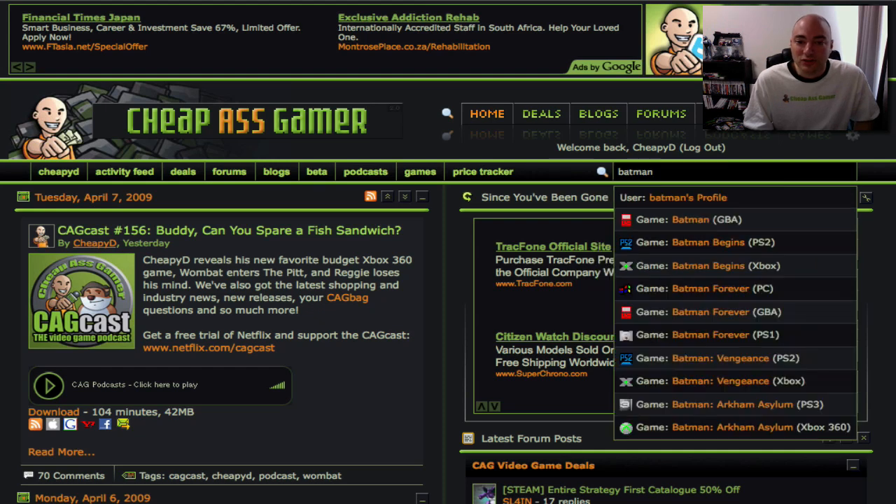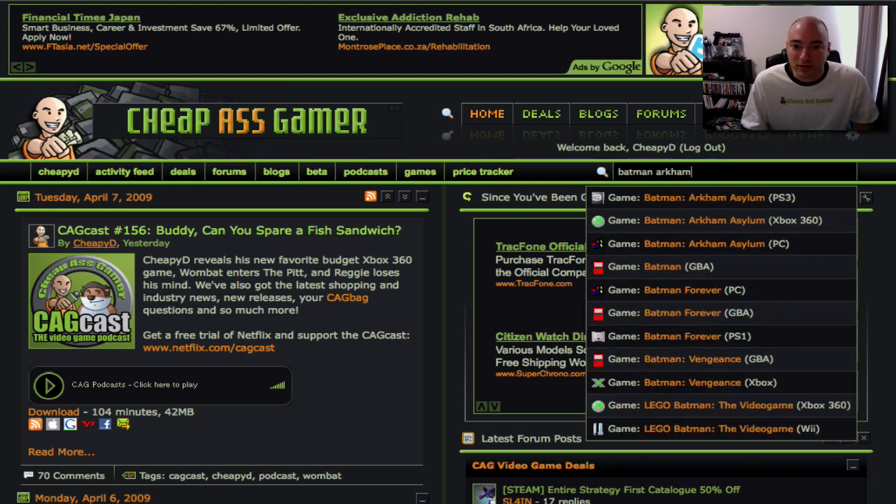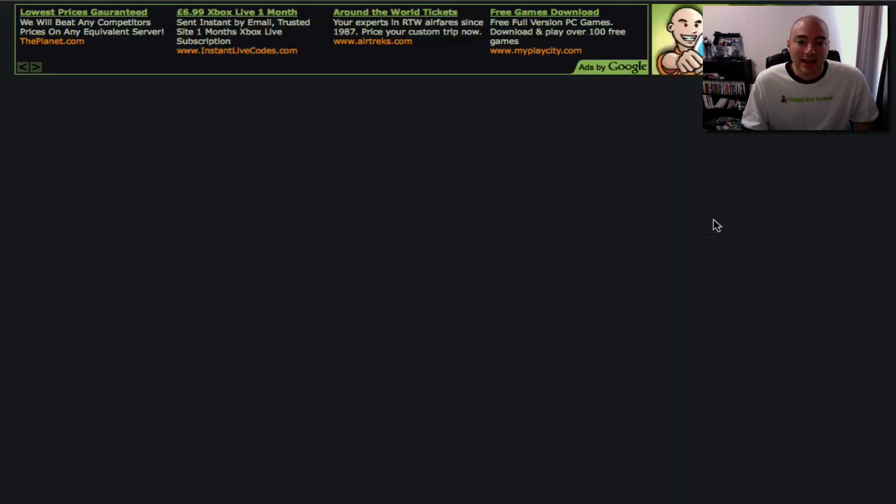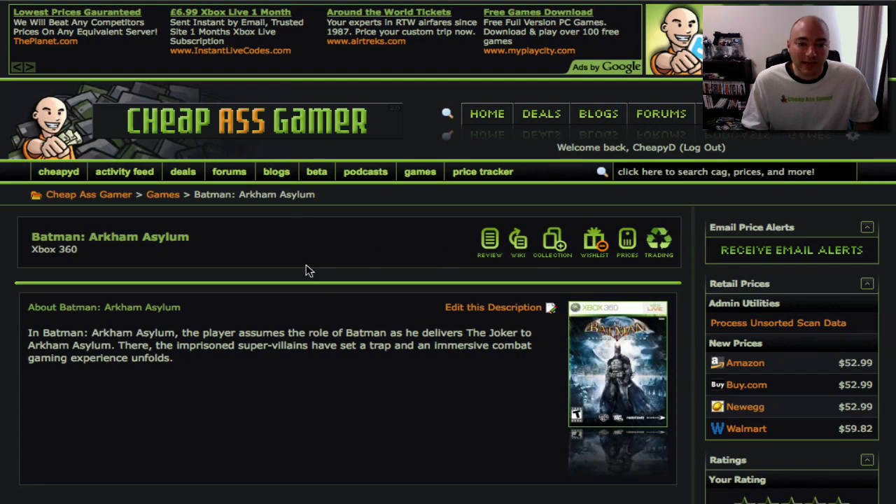I just saw this new Batman Arkham Asylum game this morning — it looks pretty cool. I'm interested in the Xbox 360 version, so I'm going to click on that. And here we are on the game database page.